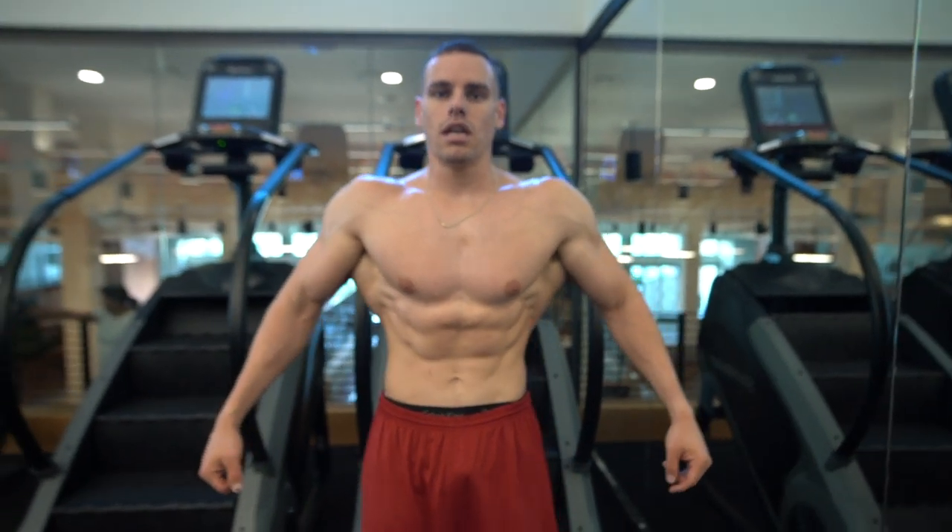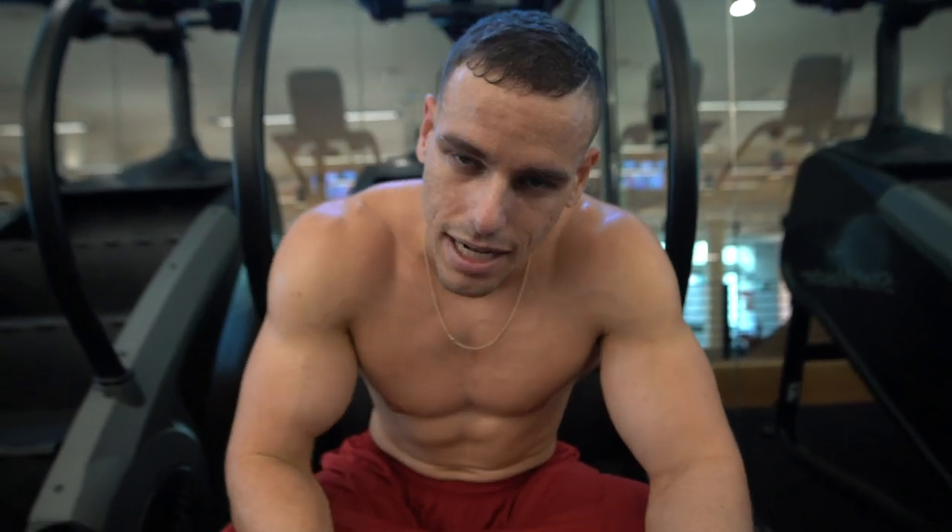Bodybuilders would think all day, oh yeah, weight training is the way to go for back and all these other things. Look at my back for a second. The majority of my stuff that I always did was bodyweight training for my back. And it's very wide, very cut, has a lot of thickness. But at the same time, my genetics are pretty incredible. My dad has a nice back, my brother has a nice back.